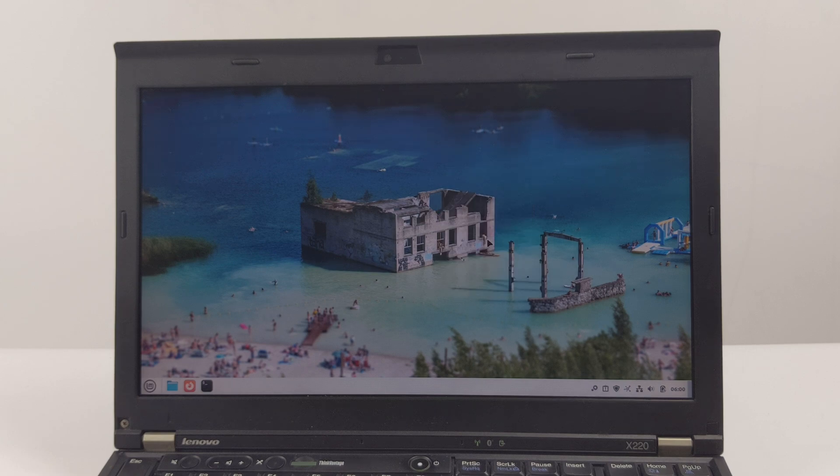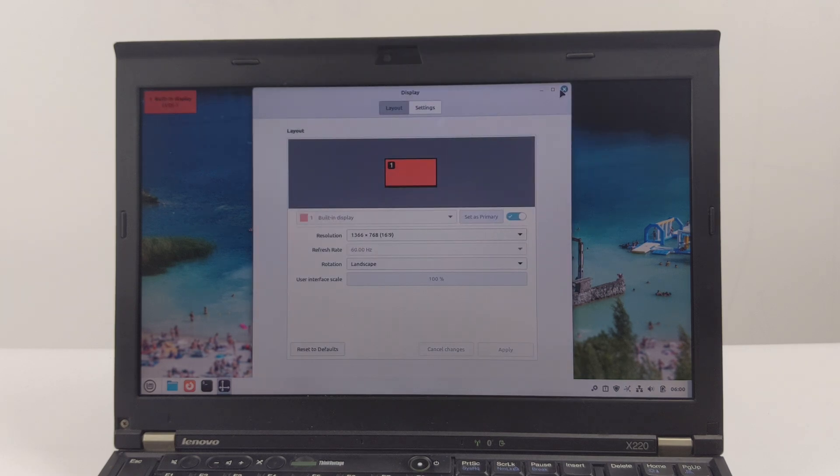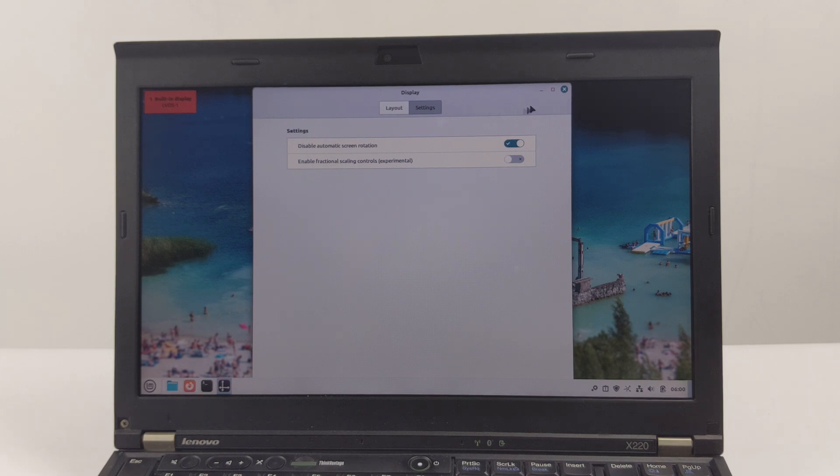So, if you have a dusty ThinkPad X220, or you just want to breathe new life into your old hardware, let's get started.